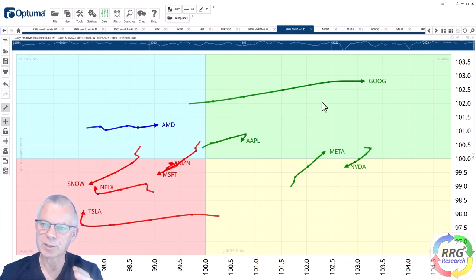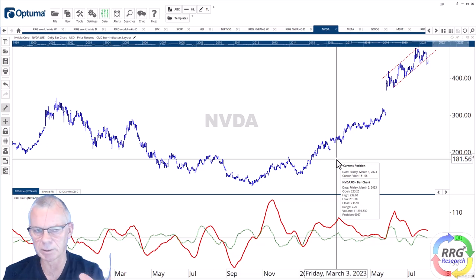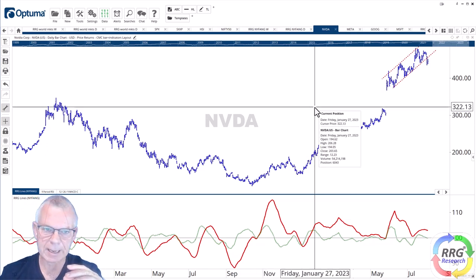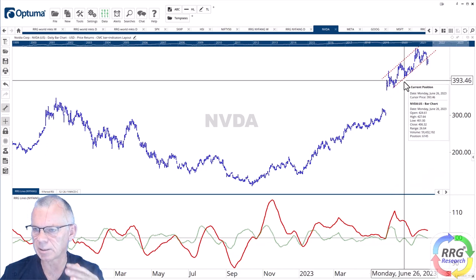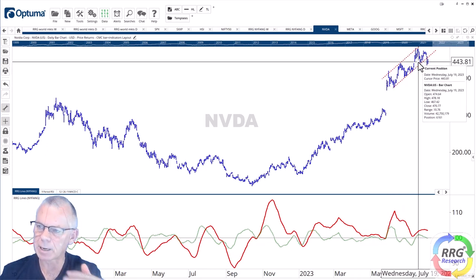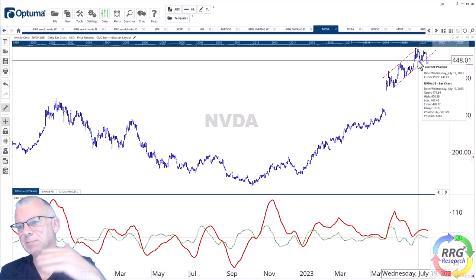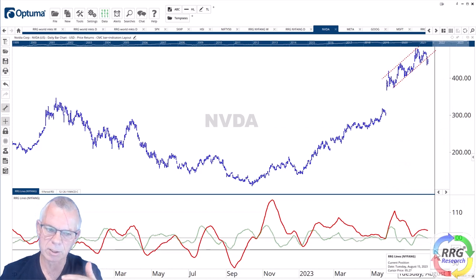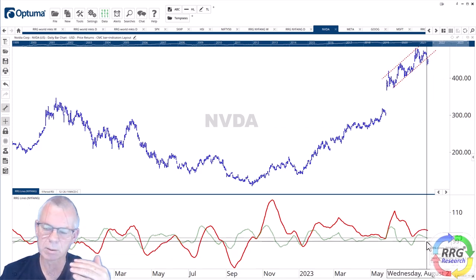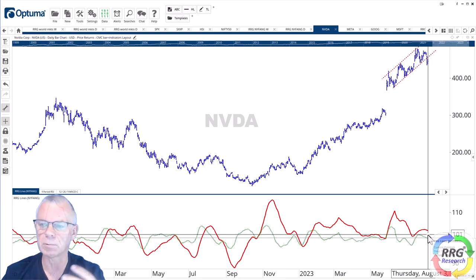Looking at the individual charts starting with Nvidia: that chart is still very good for the long term, and we all know that big gap is a very strong support area. But the recent trend channel that emerged after that gap is now broken — that little trend line is broken. More importantly, it's broken below its previous low, so it looks like we have a new series of lower highs and lower lows ongoing. That's confirmed by the rollover of the RRG lines, which are now pointing lower. The RS Momentum line is already below 100 and starting to drag the RS ratio line down, suggesting upcoming underperformance of Nvidia versus the New York FAANG index.